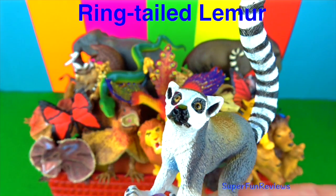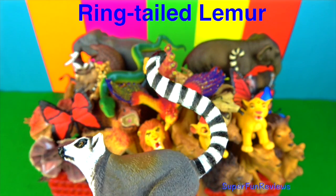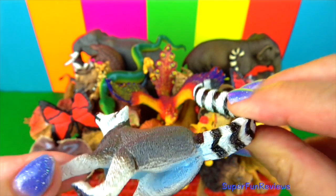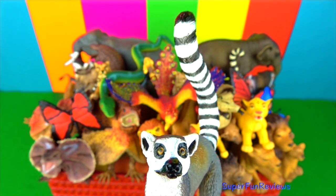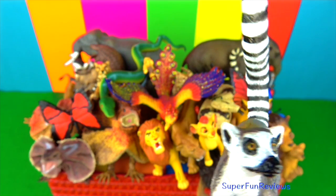The ring-tailed lemur is only found in Madagascar. They are easy to recognise from their tail. They can climb quite well but prefer to spend a third of their time on the forest floor foraging for food. I love that big tail and the eyes there. Such a beautiful animal.